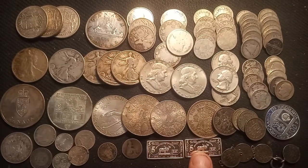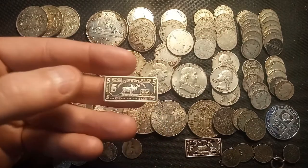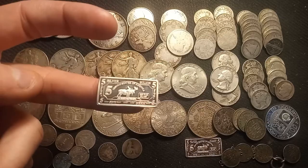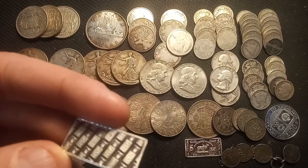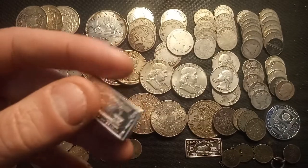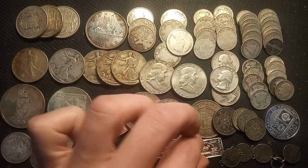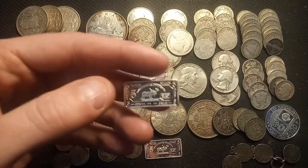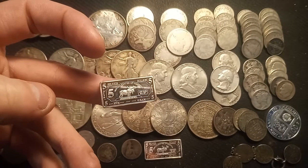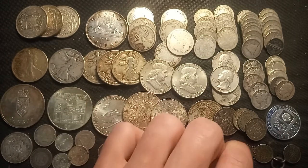We actually have some bullion here, and this was definitely one of my favorite pickups. These are five-gram silver bullion bars from CMC Mint — pure silver. Absolutely awesome to get those for spot price, because bullion is so hard to find without crazy premiums right now. These ones are beautiful with a nice moose design on them, and I'm very happy to own those.